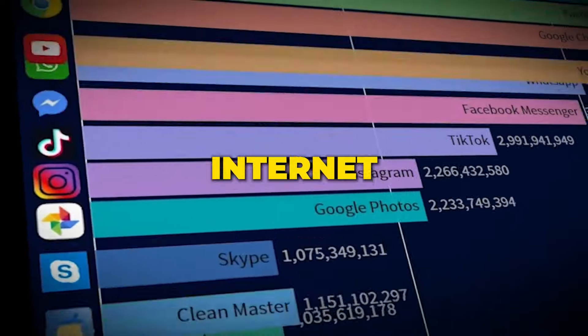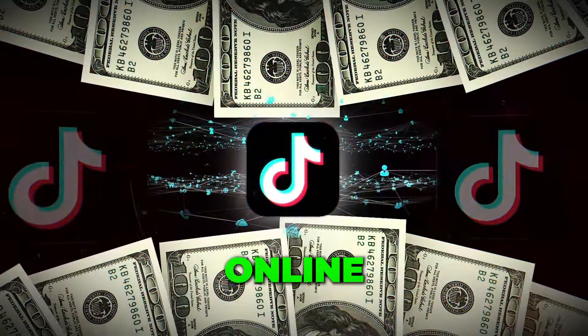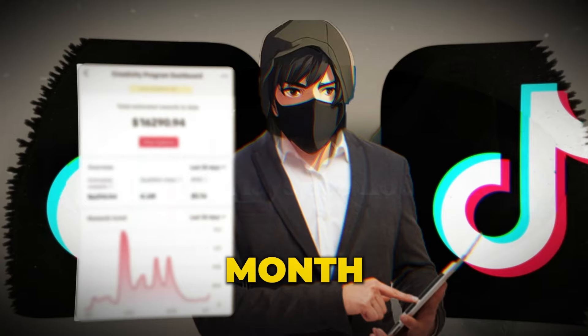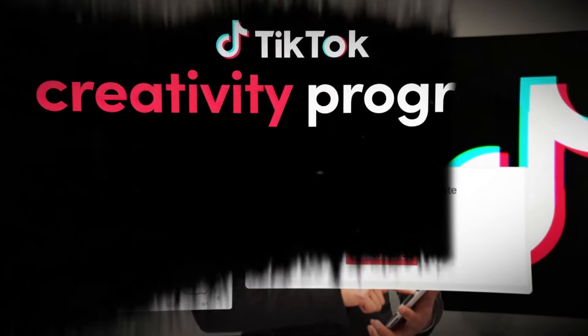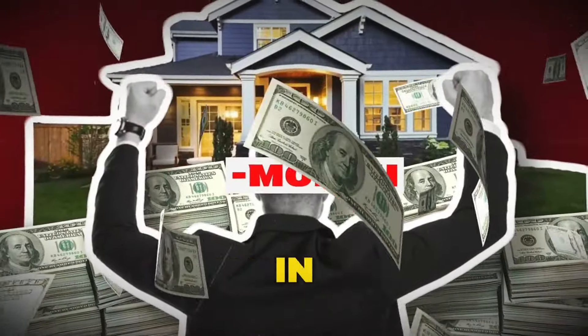TikTok is literally breaking the internet right now. People are making over $10,000 in their first month, and it's probably the best way to make some money online right now. In my first month, I made over $16,000 through TikTok Creativity Program. Let's discover how you can achieve financial freedom in less than a month.